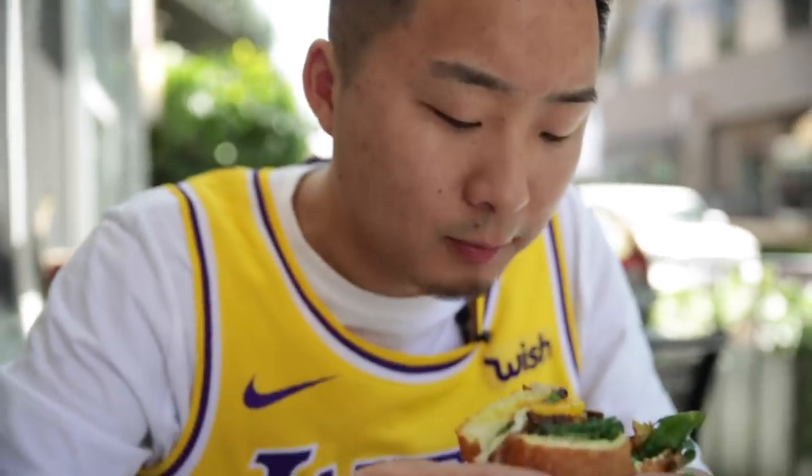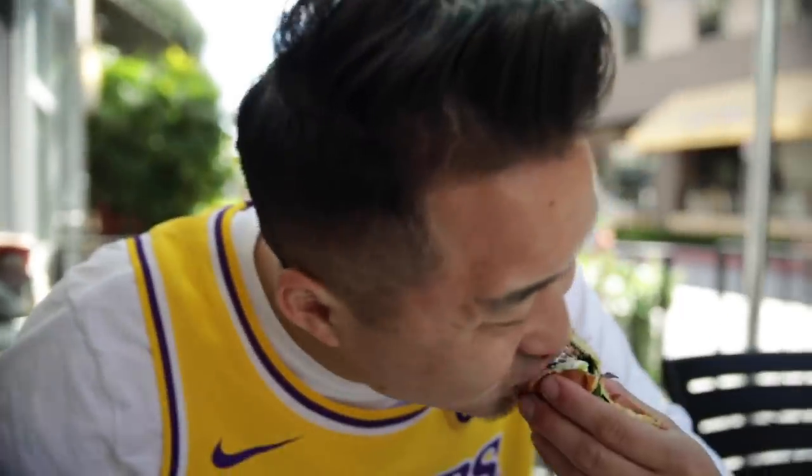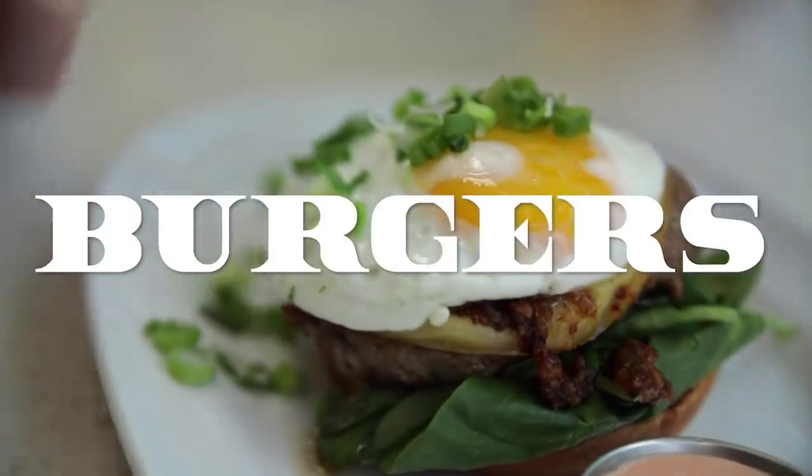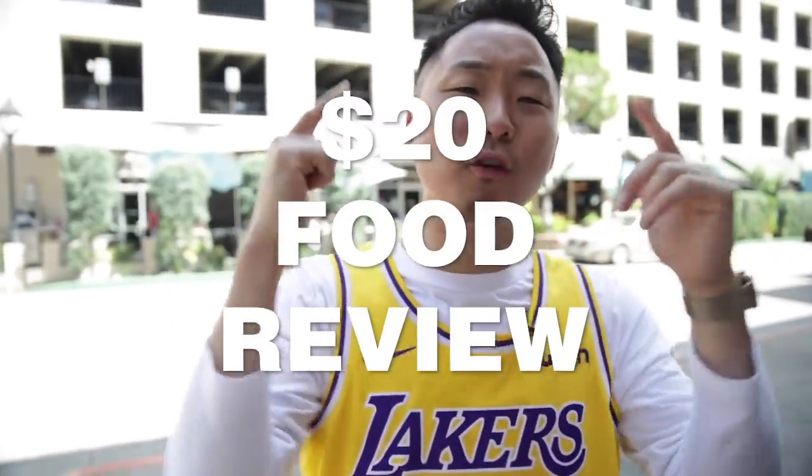There's a $3 bite. What's going on everybody? Welcome to another $20 food review. I'm Andrew from the Fung Bros and today I'm going to be eating a $20 burger and I'm going to let you know if it's worth it.